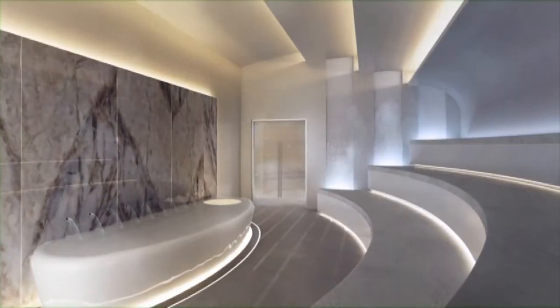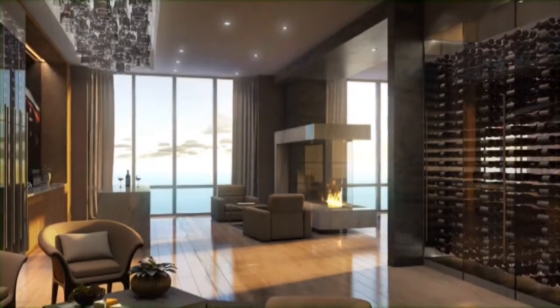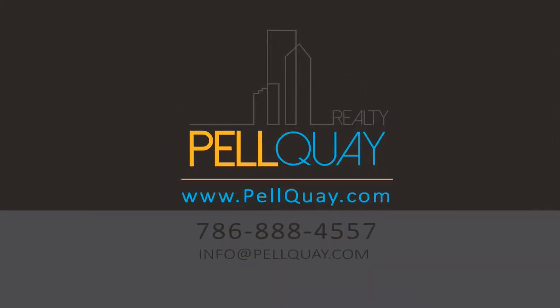Fitness centre, indulgent hammam and spa, cigar lounge, wine lounge and Mansions Grill restaurant. This ultra-luxurious lifestyle at the Mansions awaits you.